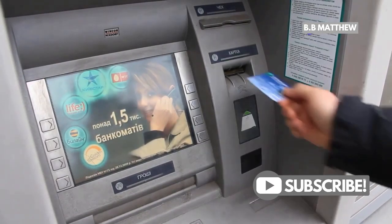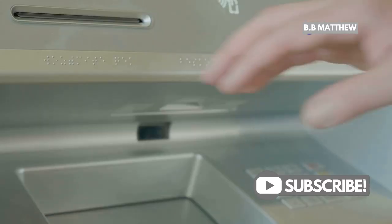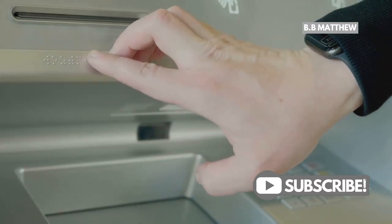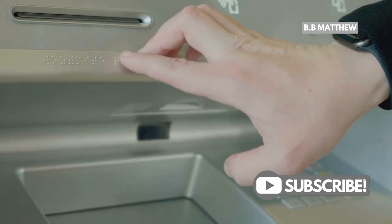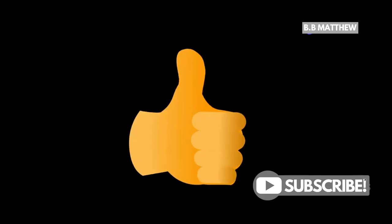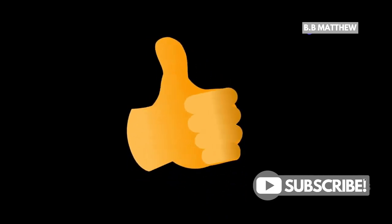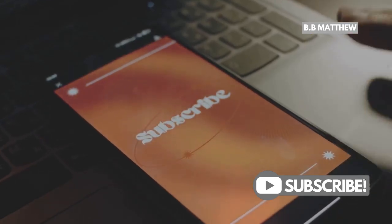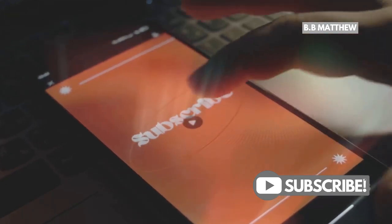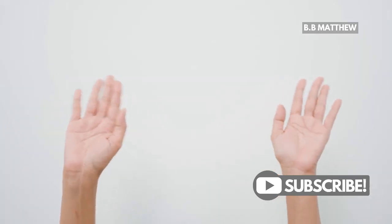And remember, always stay aware of your surroundings when using ATMs. Safety is paramount — be cautious, especially if you're withdrawing a large amount of cash. Using your PayPal debit card at an ATM is a breeze. If you found this video helpful, give it a thumbs up — your support means a lot to us. Don't forget to subscribe for more tips on making the most out of your PayPal account. We have a lot more content coming your way. Thanks for watching. See you in the next one. Stay safe and happy banking.